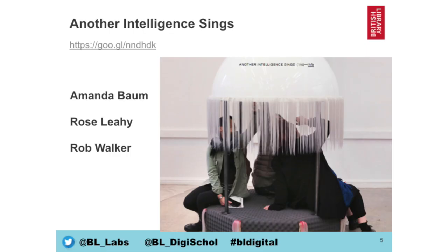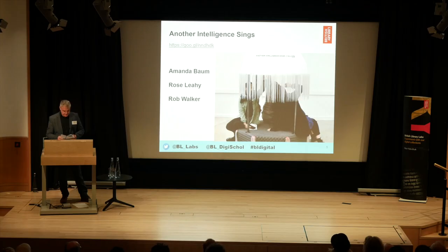The next project is Another Intelligence Sings by Amanda Baum, Rose Leahy and Rob Walker. It's an immersive sound and art installation which uses artificial intelligence to transform environmental sound recordings from the BL Sound Archive. It invites the user to experience the sounds of our biological world recounted through an AI using sound recordings including those from the BL's own collections. A non-human reading of the data emerges and offers an alternative composition of Earth's songs and an expanded view of what might be perceived as intelligent.